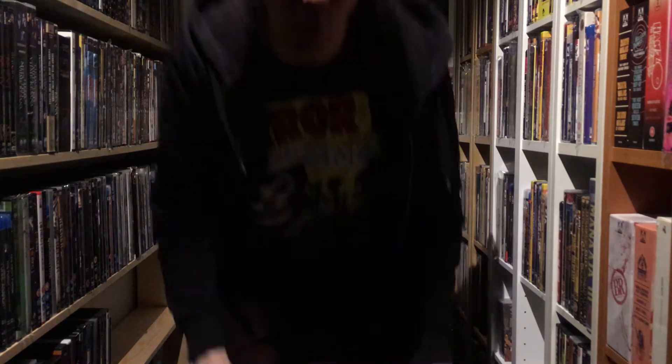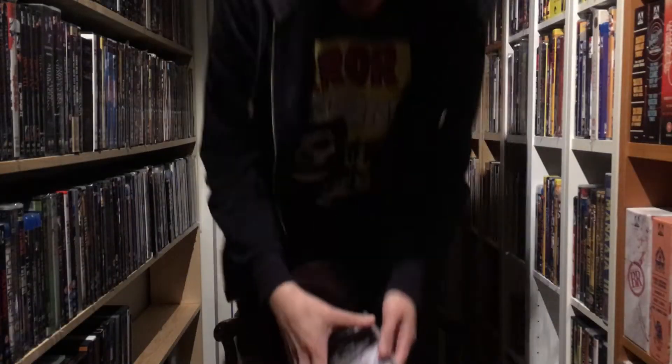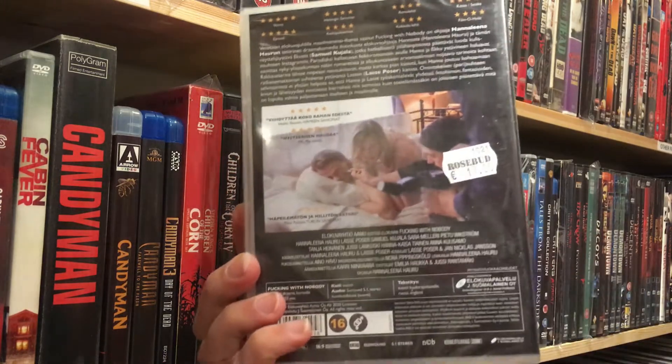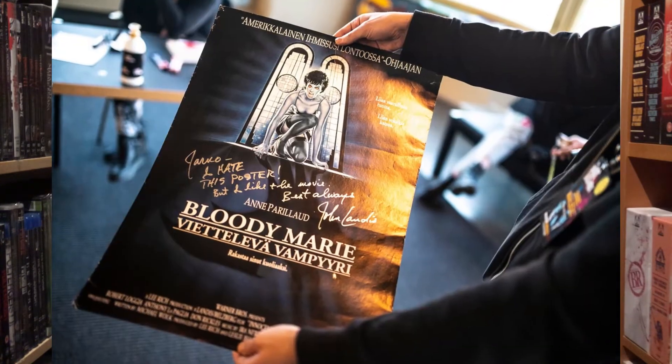Oh wait, one more: Fucking With Nobody. The director is my friend, and the costume designer is my companion, and I also did some tiny bits of work for this film — you can see my name three times in the end credits. And John Landis signed my Innocent Blood poster; I'll put the picture here.